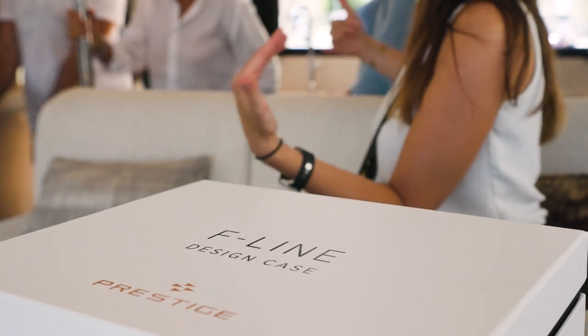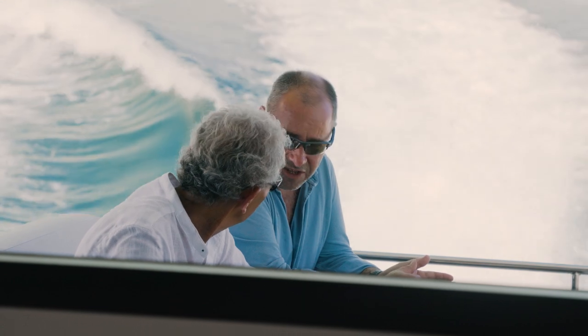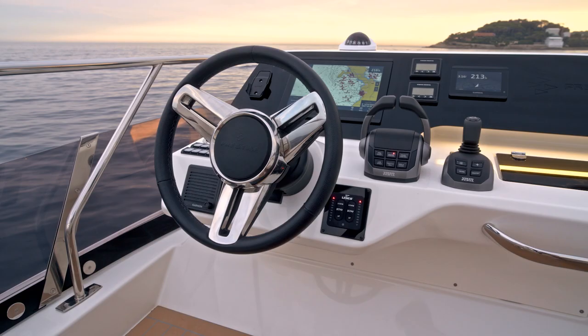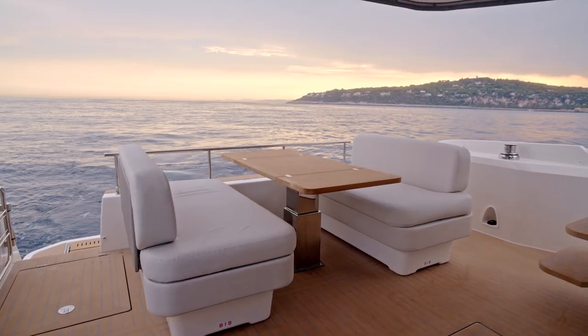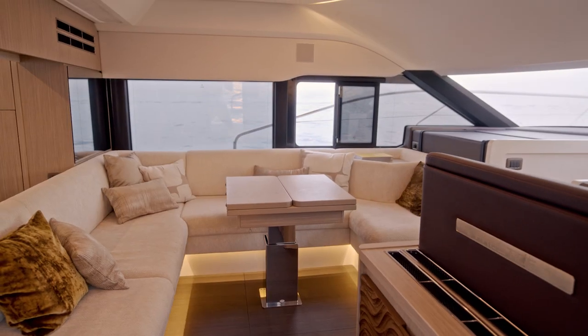We decided to move into a new F-Line generation in order to meet our clients' expectations that are evolving. Comfortable yachting experience, functions, ergonomy, safe areas and refined interiors are really the key markers of this new model.